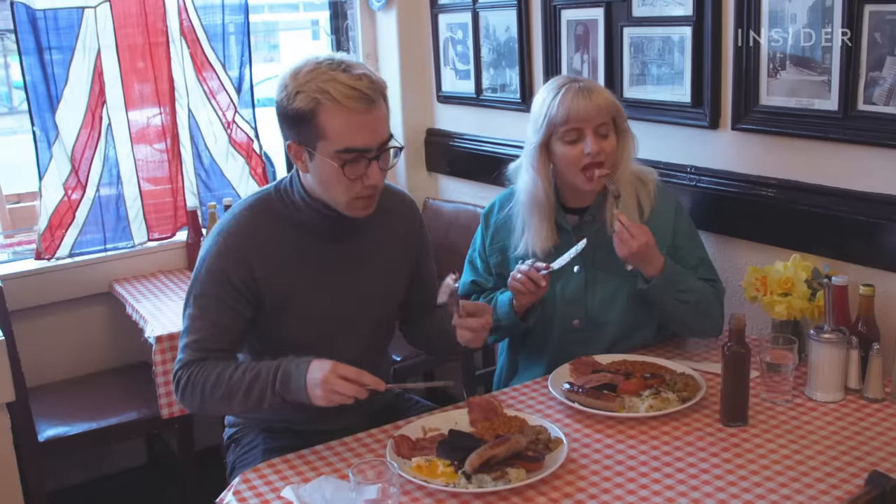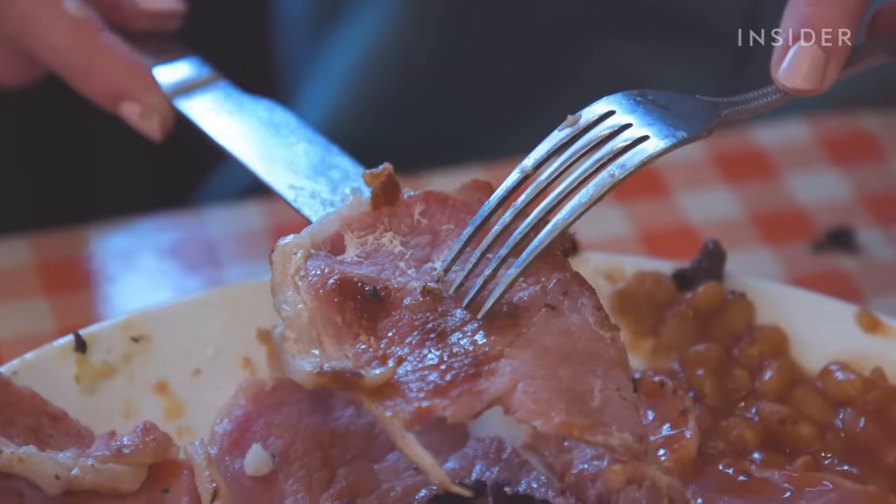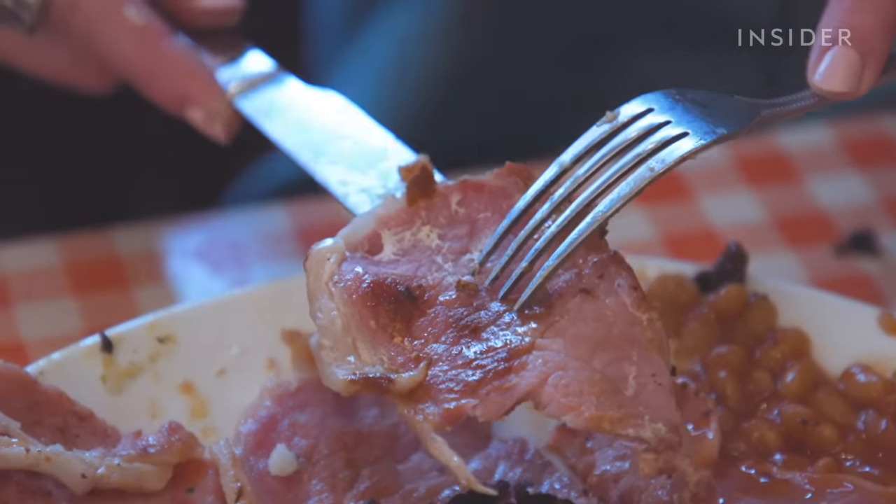We'll try some of this bacon. It's almost towards that gammon ham sort of texture that you're more used to, but with the saltiness and the little bit of crisp from the bacon. Really good.